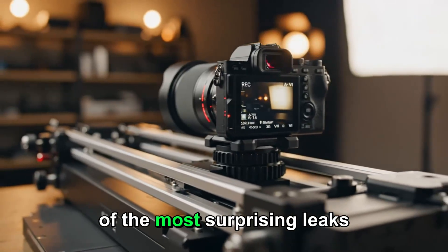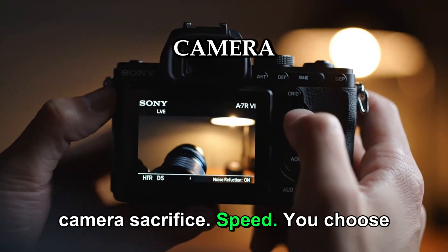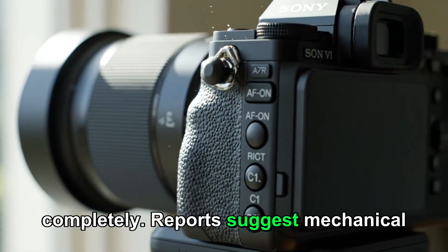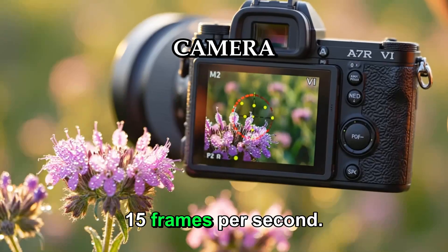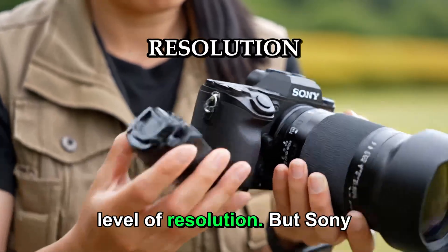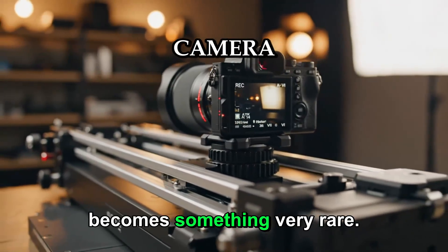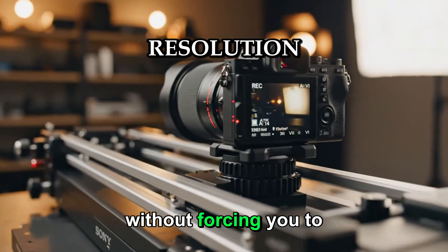One of the most surprising leaks surrounding the A7R6 is its burst shooting speed. Traditionally, high-resolution cameras sacrifice speed — you choose detail or you choose action, rarely both. But the A7R6 might change that rule completely. Reports suggest mechanical burst speeds of up to 12 frames per second, with electronic shutter speeds reaching around 15 frames per second. Just a few years ago, that would have sounded impossible for a camera with this level of resolution. But Sony has been quietly improving sensor readout speeds, internal data pipelines, and heat management. If these numbers are accurate, the A7R6 becomes something very rare — a camera that can shoot wildlife, sports, and fast-moving subjects without forcing you to give up resolution.